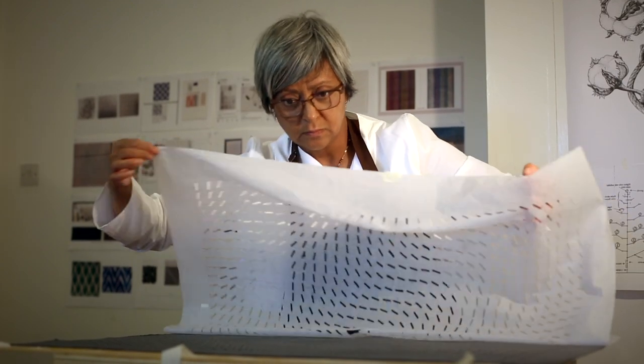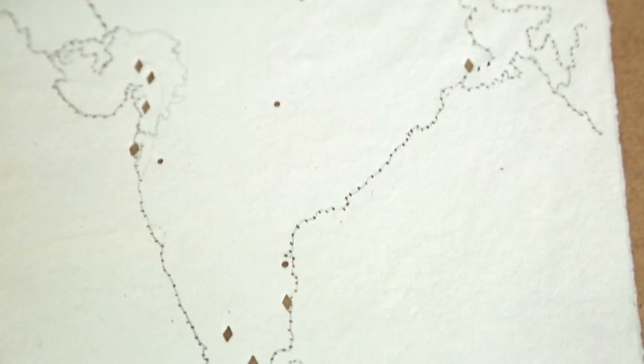In my practice I've always been interested in the vernacular, the overlooked, the work of the hand, and also the poetics and mechanics of repair. This is a project that's really allowed me to think about that, but also the politics of material culture.